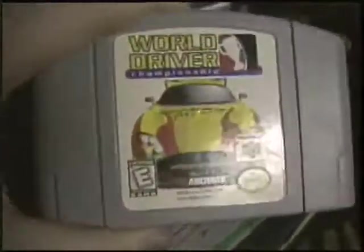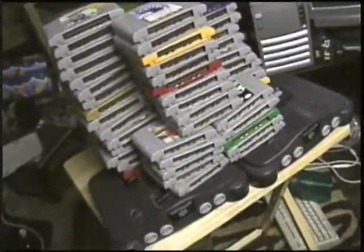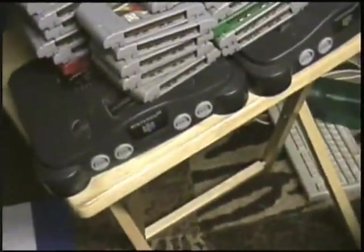Pick it up at your local retro store today. Anyways, there you go — my N64 collection of games as well as consoles.